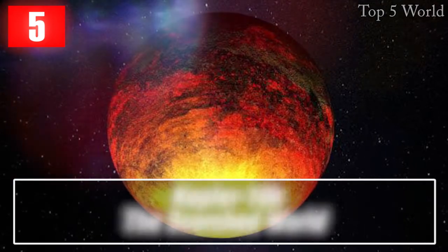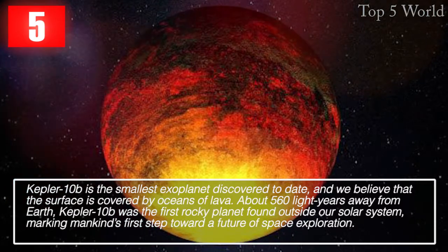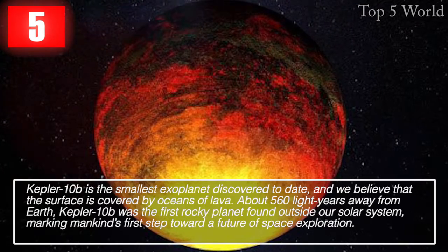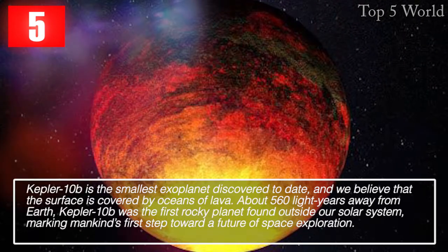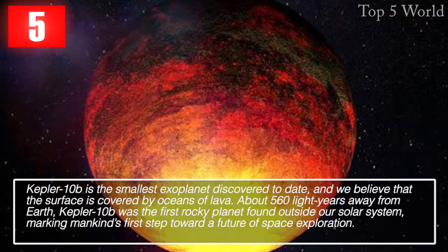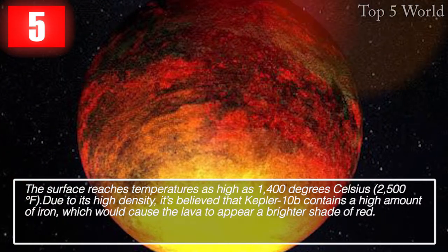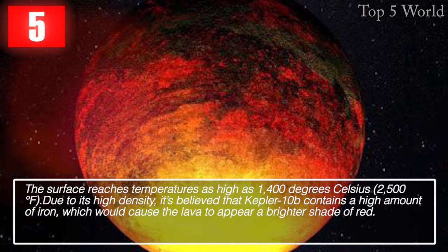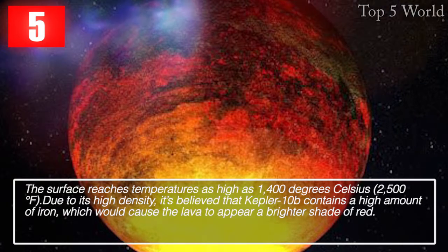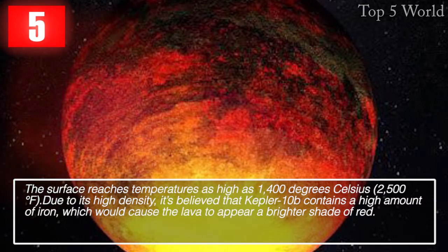Kepler-10b is the smallest exoplanet discovered to date, and we believe its surface is covered by oceans of lava, about 560 light years from Earth. Kepler-10b was the first rocky planet found outside our solar system, marking mankind's first step toward a future of space exploration. The surface reaches temperatures as high as 1,400 degrees Celsius (2,500 degrees Fahrenheit). Due to its high density, it's believed that Kepler-10b contains a high amount of iron, which would cause the lava to appear a brighter shade of red.